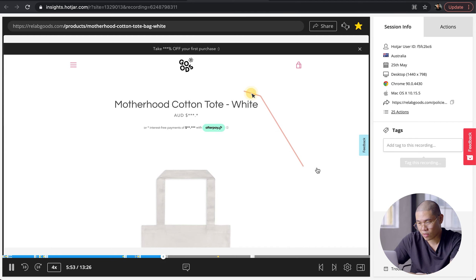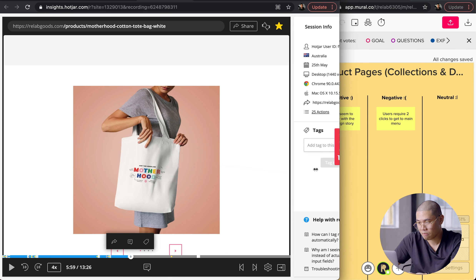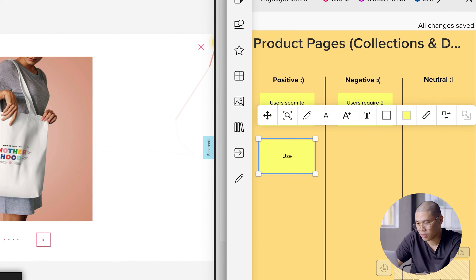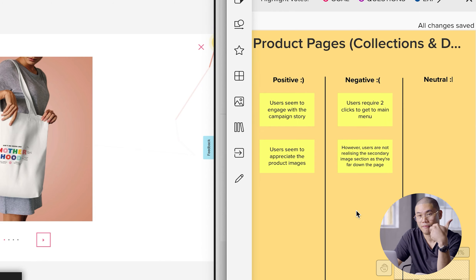There's a whole bunch of these recordings. As I'm watching, if I feel like there's something important to note, I might just pause and add to my notes — for example: users seem to appreciate the product images, but however, users are not realizing the secondary image section as they are far down the page. I can make notes like that for myself or to share with my team members. That was user recordings.